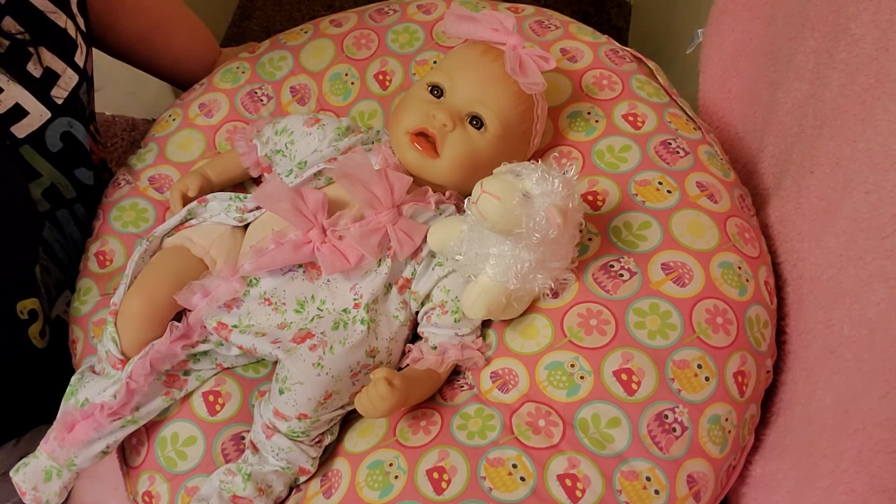We'll go ahead and get the plastic off of her. We'll probably have to take her little sleeper off to get the plastic off of her legs. So she was my baby that I purchased with my coupon, my Paradise Galleries coupon, and I think she's just adorable guys.